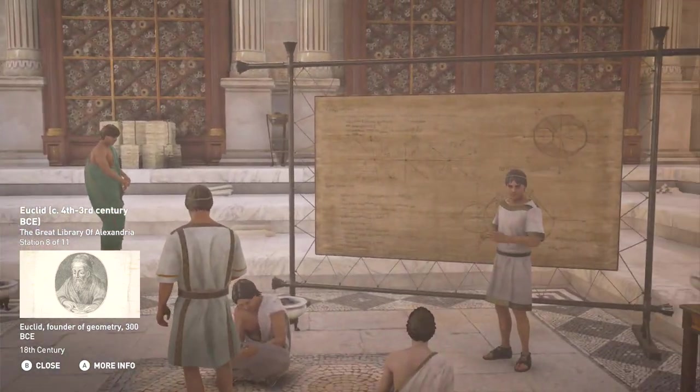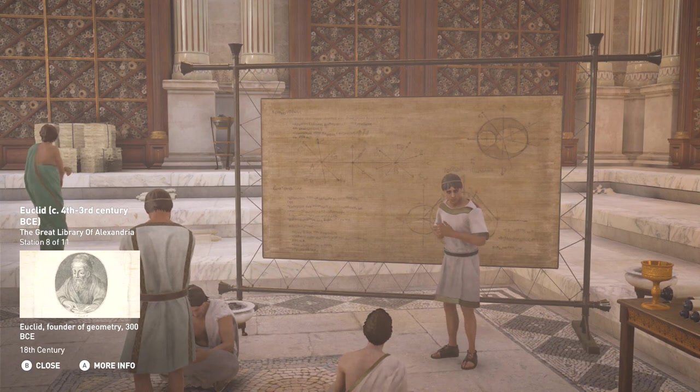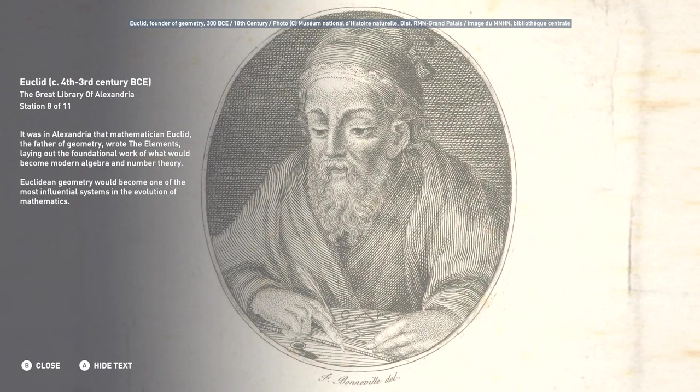It was in Alexandria that mathematician Euclid, the father of geometry, wrote the Elements, laying out the foundational work of what would become modern algebra and number theory. Euclidean geometry would become one of the most influential systems in the evolution of mathematics.